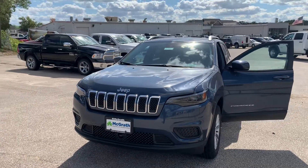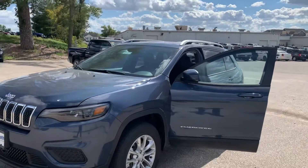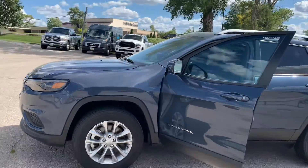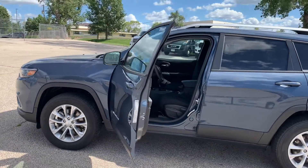Hey Nicole, it's Donald Werner here from Pat McGrath's Jeep Dodge. I have this 2021 Cherokee here for you. This is the CTP, so it does have about 3,200 miles on it — a little less actually.